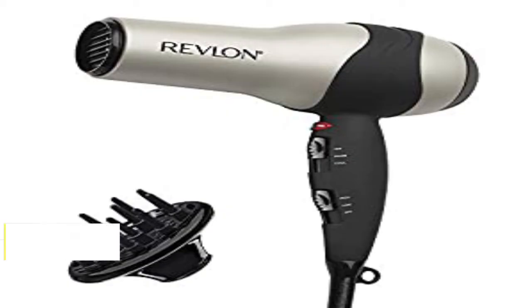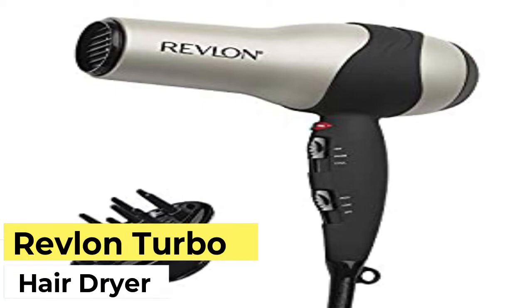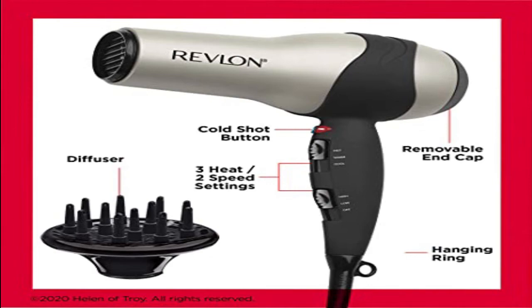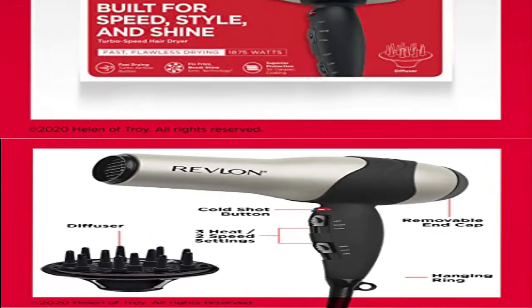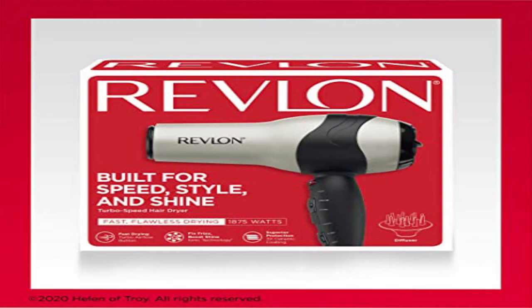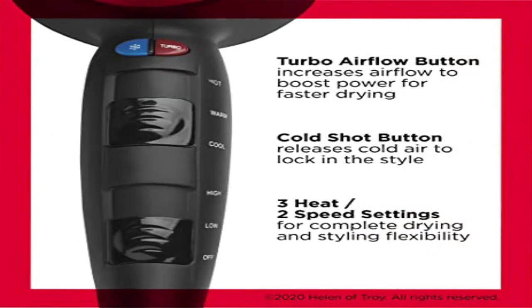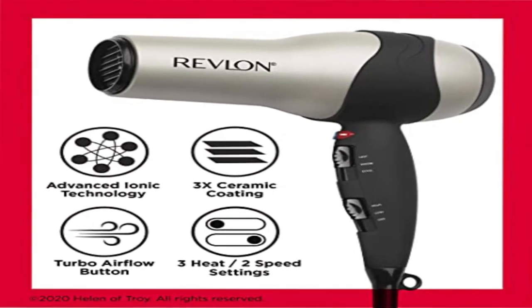Number 3. Model RV 408 — Fast and Easy Hair Drying, 3-Speed Styling Flexibility for Maximum Control. 1875-Watt Dryer with removable end cap for easy cleaning, concentrator attachment for precise drying and styling, cold shot button releases cool air to lock in the style, and 3-heat, 3-speed settings for complete drying and styling flexibility.